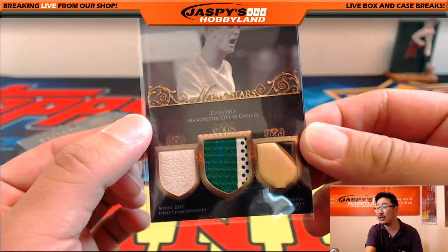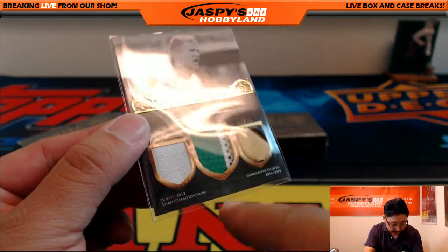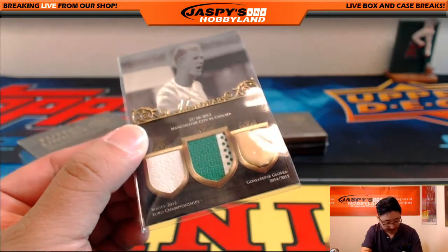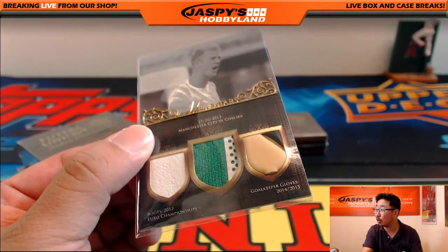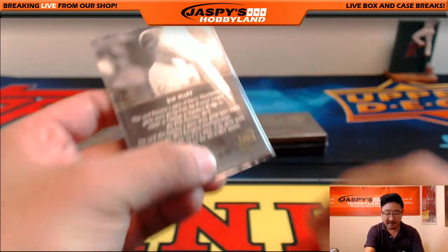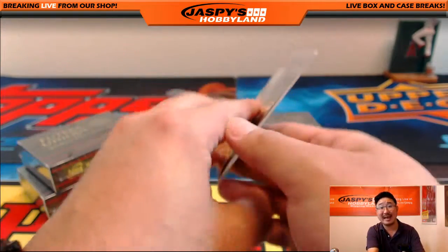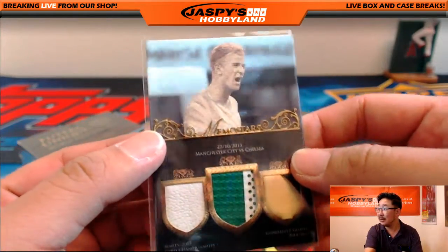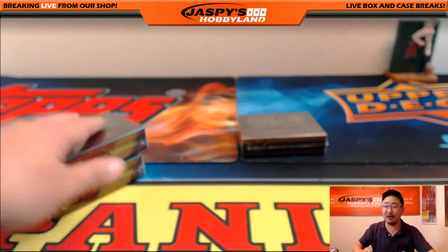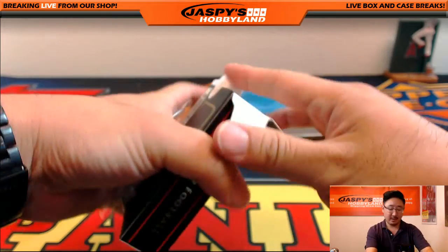That's from the Manchester City versus Chelsea match — or that's from the Euro Championships. That's part of his goalkeeper gloves. That's pretty awesome. 5 out of 17. I'm covering up those serial numbers for the Futera game on their website. Nice one — Joe Hart, letter J, going out to John Parker.